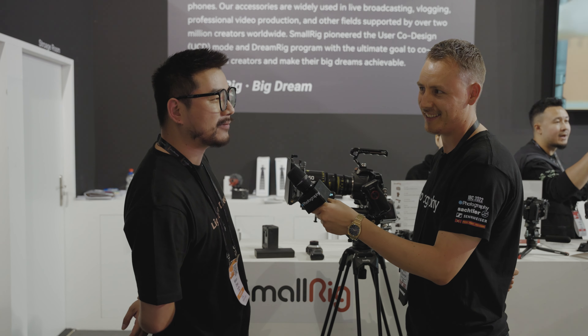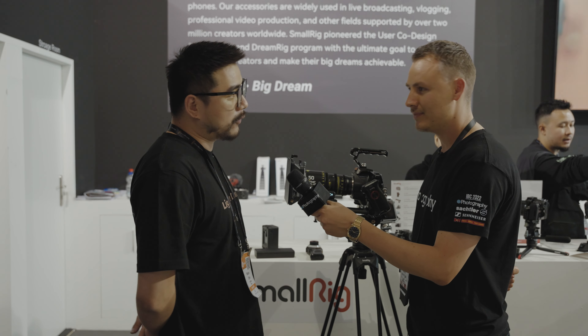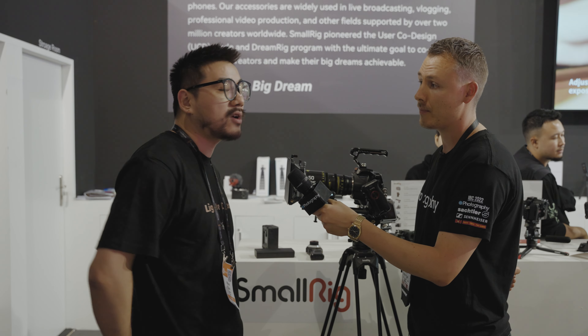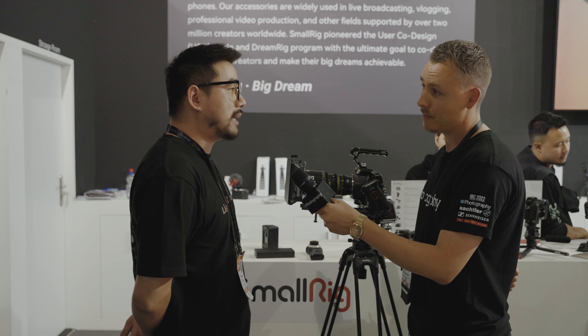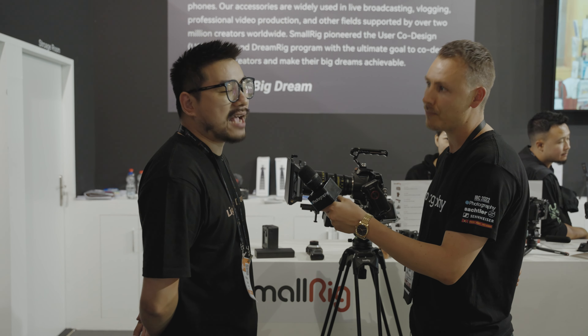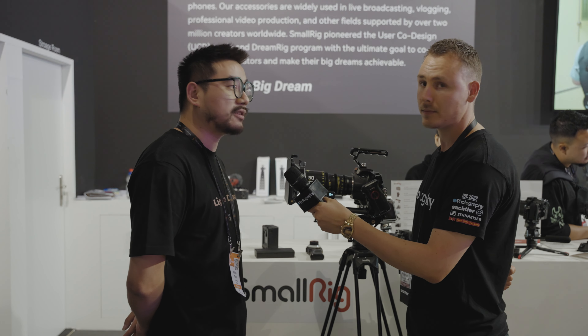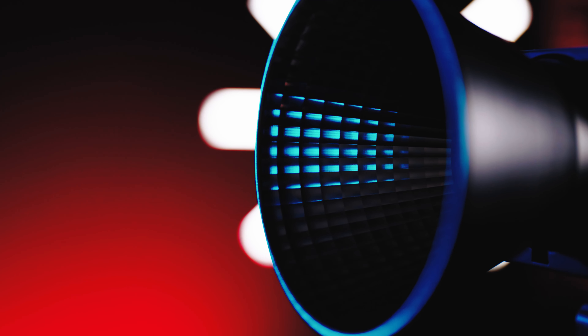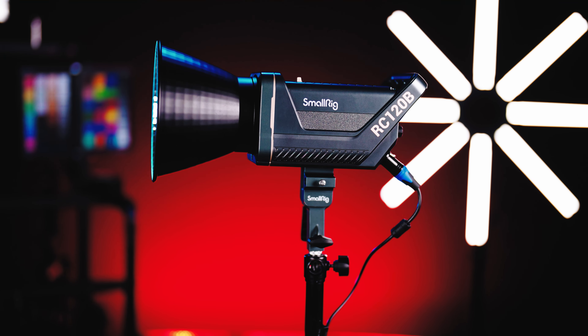Not only for this, we also have our COB series and all the accessories. We have four kinds of COB that we brought to IBC. We have the 120 series and the 220 series, with daylight and bicolor versions.